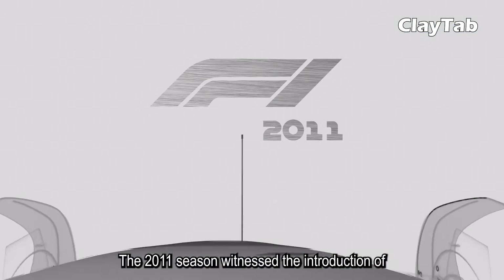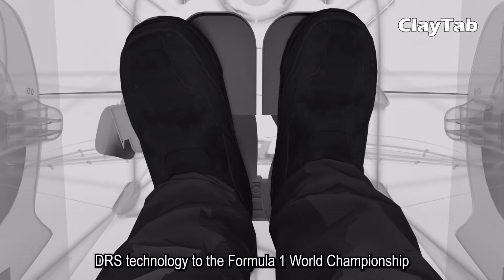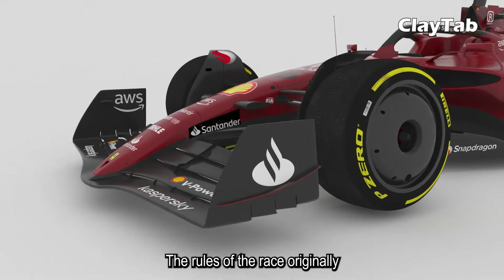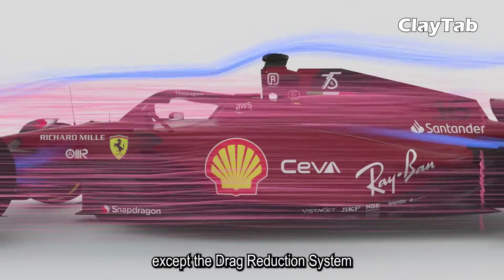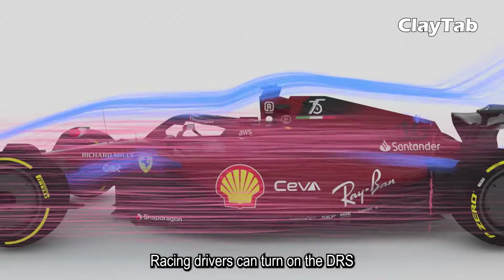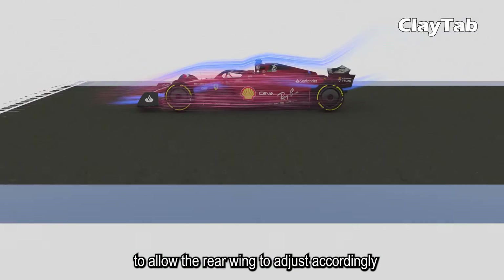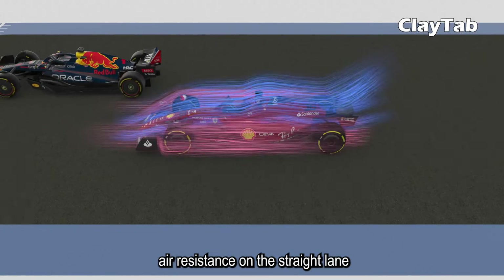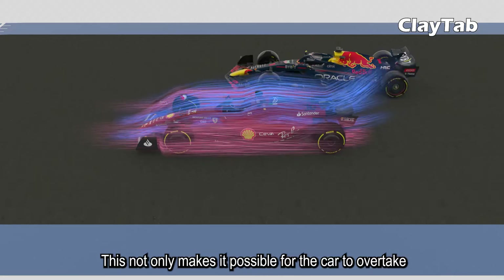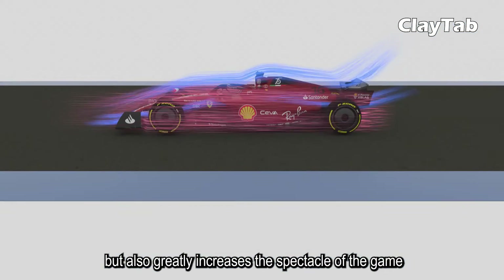The 2011 season witnessed the introduction of DRS technology to the Formula One World Championship. The rules of the race originally prohibited any moving parts that affected aerodynamics, except the Drag Reduction System. Racing drivers can turn on the DRS in designated areas of the track to allow the rear wing to adjust accordingly, thereby reducing air resistance on the straight lane. This not only makes it possible for the car to overtake but also greatly increases the spectacle of the game.